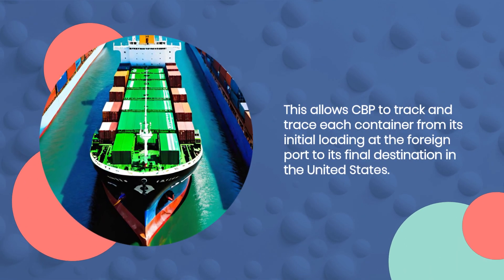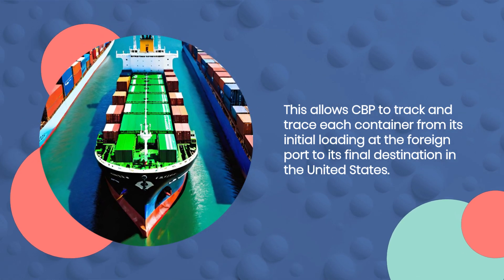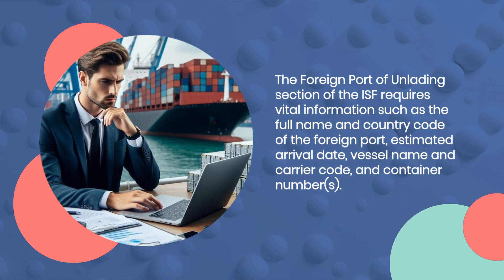Lastly, the container number or numbers associated with the shipment must be included in the foreign port of unlading section. This allows CBP to track and trace each container from its initial loading at the foreign port to its final destination in the United States.